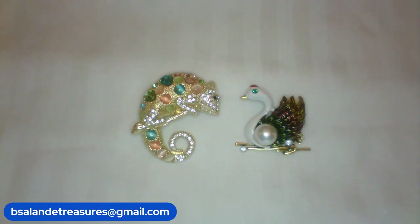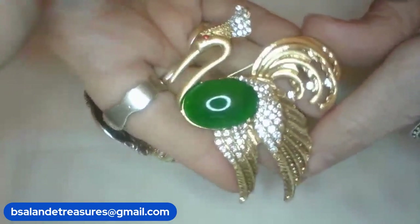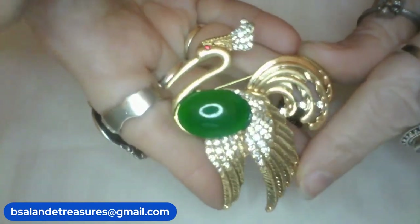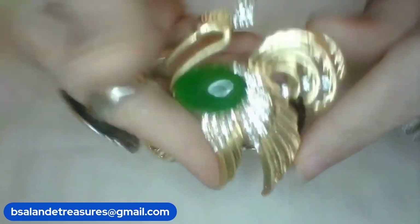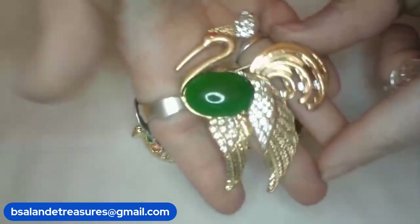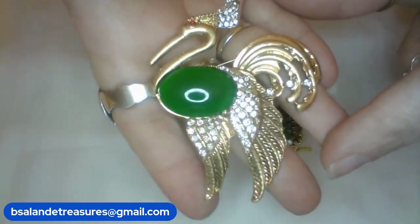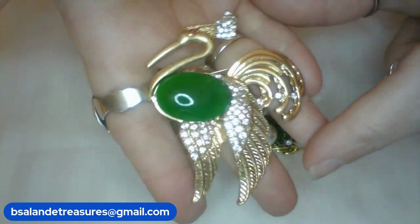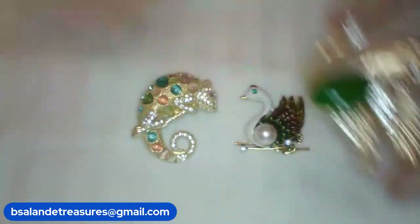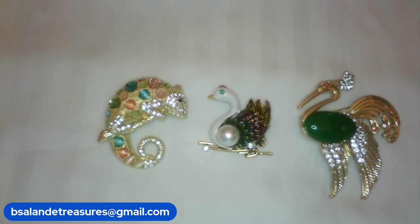For item L, I have this awesome bird — so pretty, jelly belly style, clear rhinestones, gold tone finish. Beautiful brooch! Very pretty — measures approximately three inches and it's $6 buy-it-now, item L. That's the third for this set.